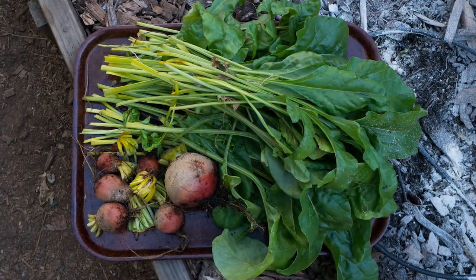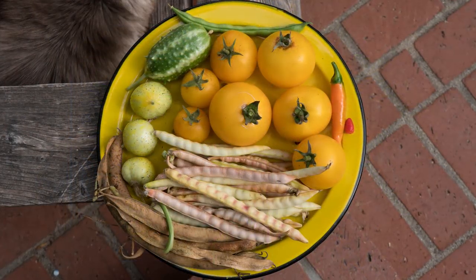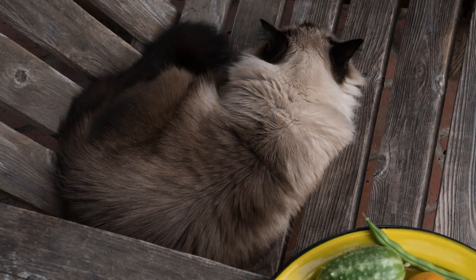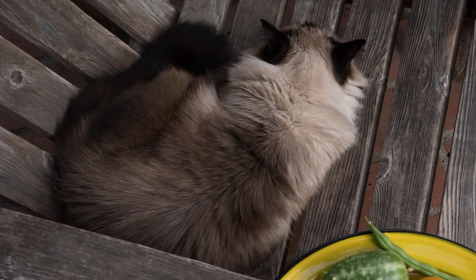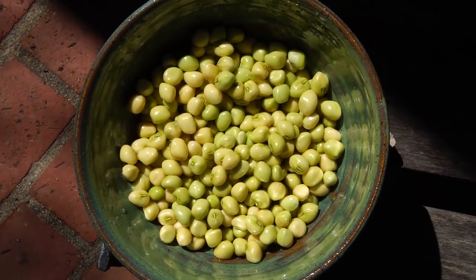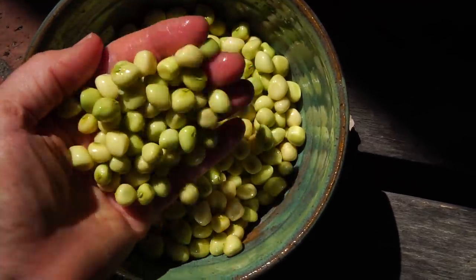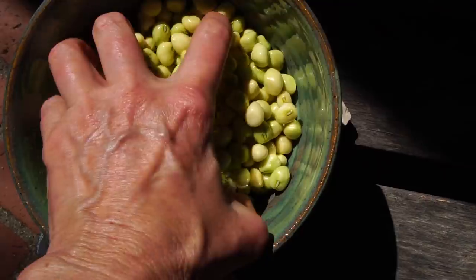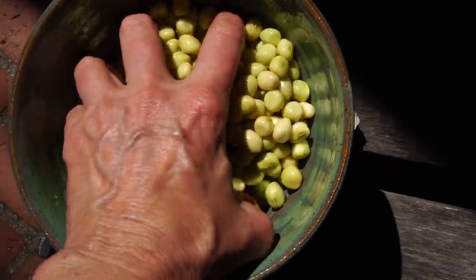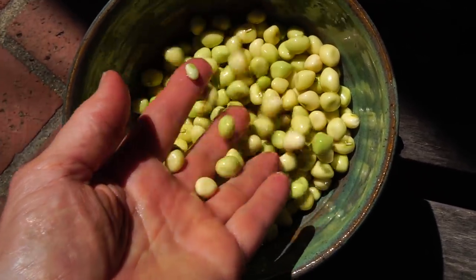Next, I harvested the last of the beets, cow peas, tomatoes, and cucumber while Lyndon napped. These are the last of my fresh cow peas, and I'm going to cook them together with some chard and beet greens and have peas and greens in one dish.